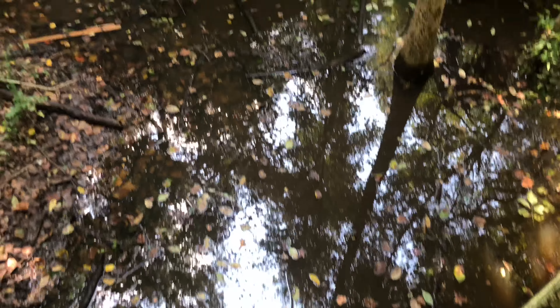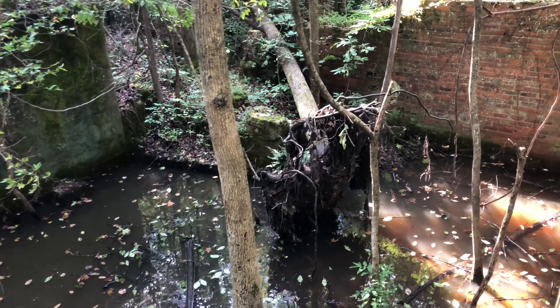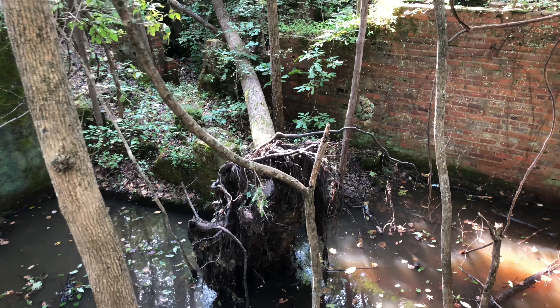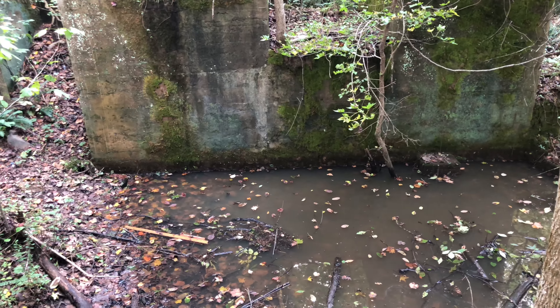Here you can see the old water filtration room. This is where they would store the water — I believe they held 6 million gallons, believe it or not — and they would pump that to the residents of Durham, and from what I've read, somewhat ineffectively.